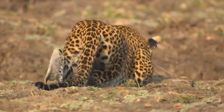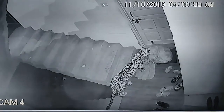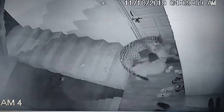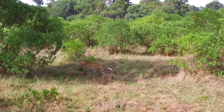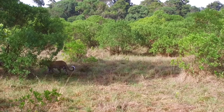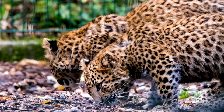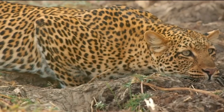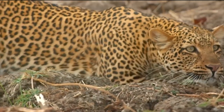Being masters of ambush and stealth, they are known to enter villages undetected and steal sleeping dogs during the night. They might look graceful and feline, but don't be deceived into wishing you had one as a pet, because beneath their gentle-looking disposition lies a ferocious nature that has permanently engraved their name in the Black Book of Human-Animal Encounters. But that's a story for later in this video.